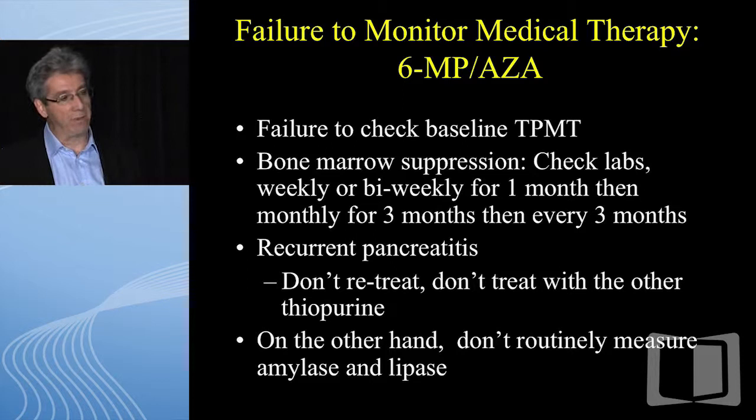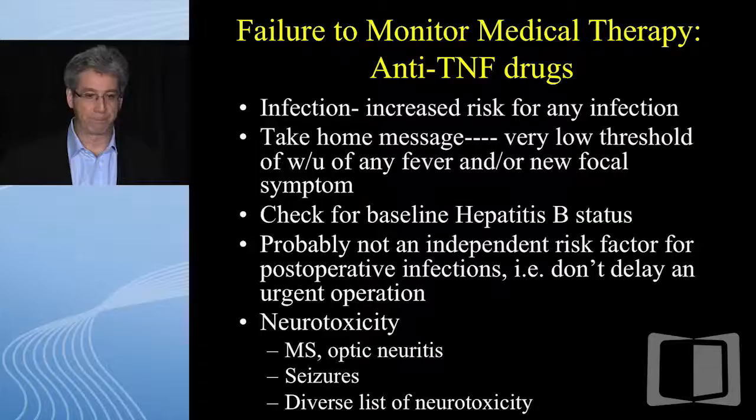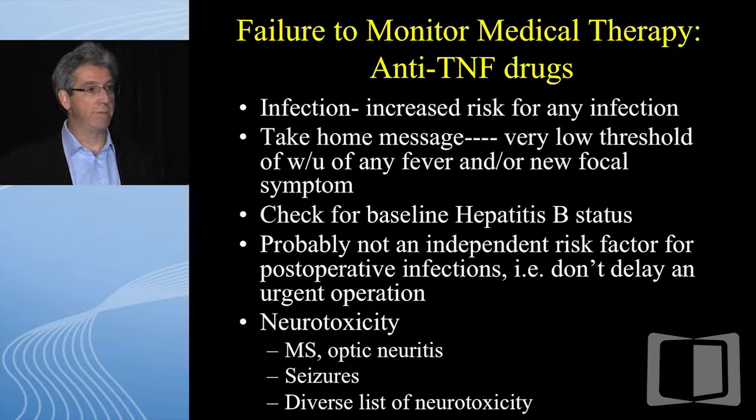Check baseline TPMTs and labs on a regular basis. If the patient has pancreatitis, that's an allergic reaction — if they have it on 6-MP, they'll have it on azathioprine and vice versa. On the other hand, routinely checking amylase and lipase as part of periodic 6-MP lab checks has no role. All you might do is take a pain-free patient and stop an important drug because the amylase and lipase is up a bit. For anti-TNFs, if a patient has any signs or symptoms of infection, take it seriously and have them seen promptly — don't let a patient with fever 101 wait a week.